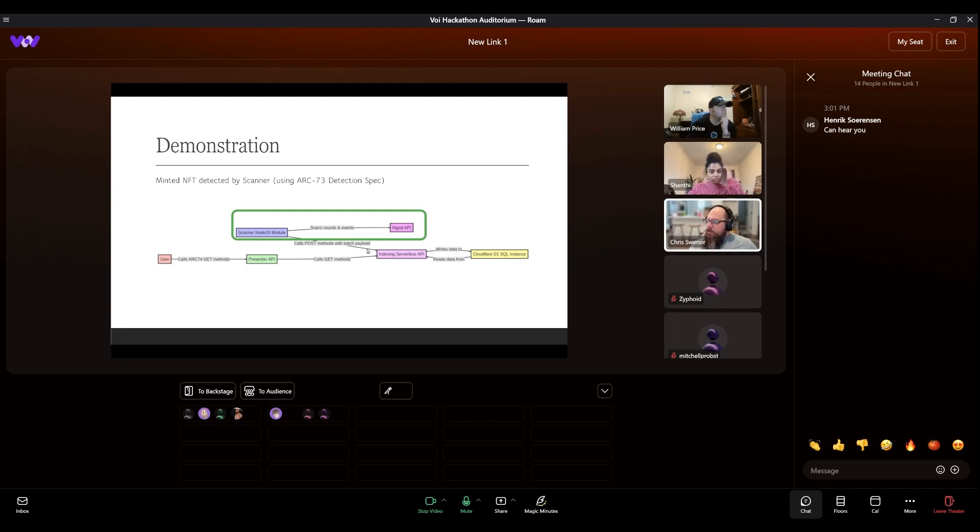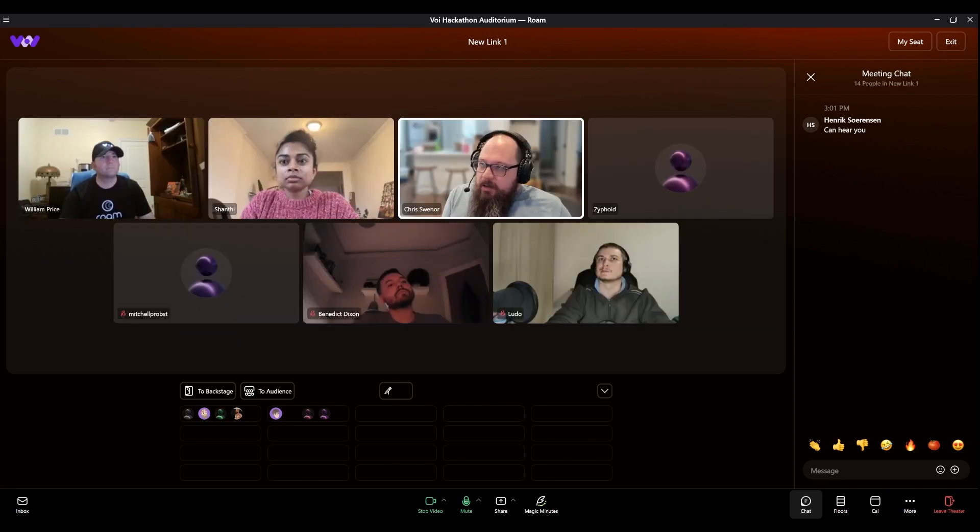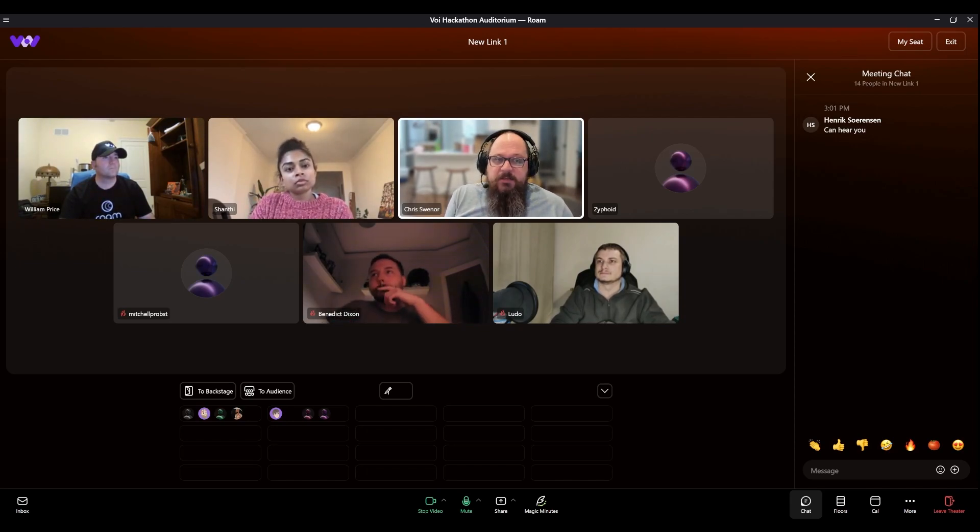The presenter API can pull information from the indexing serverless API to present the information, and then the user calls the presenter API — it's the API pointed towards the world. He has finished documentation, probably Swagger, and I recommend everybody here that's building or working with NFTs check this out.